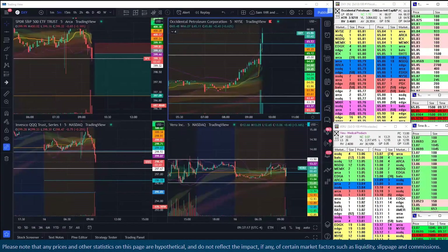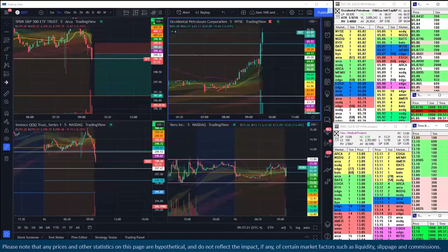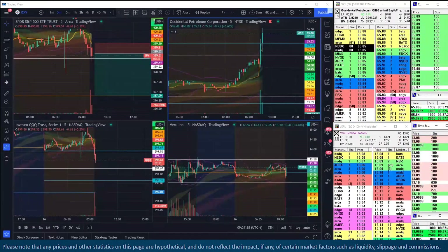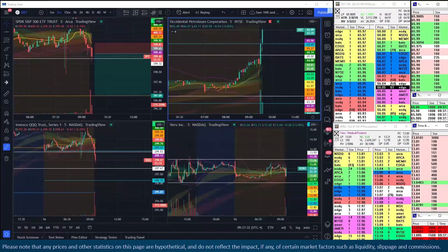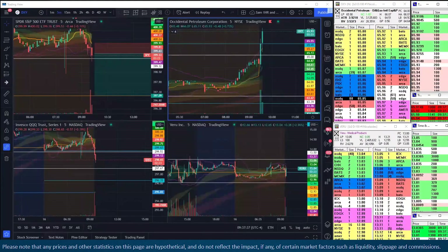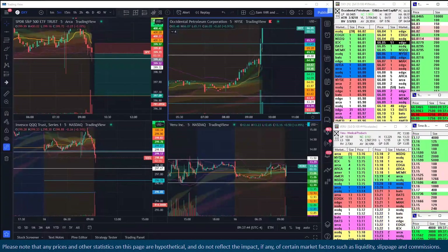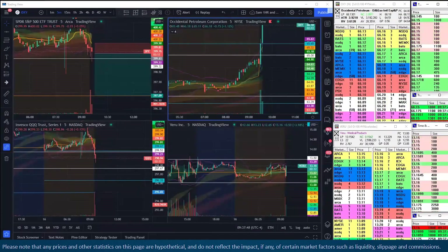For an opening drive trade, you have no idea — this could go to $70 on this day. That would be up six dollars, almost two ATRs. How many breakouts have we seen go up two ATRs? A lot. So it really wouldn't be that surprising. But you're having to make a decision very quickly, and that's where the tape can be the best opportunity.